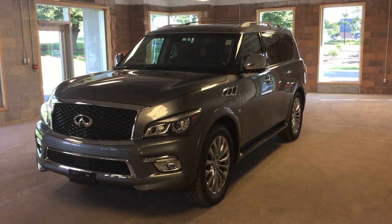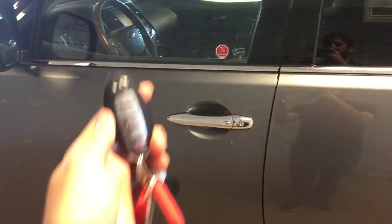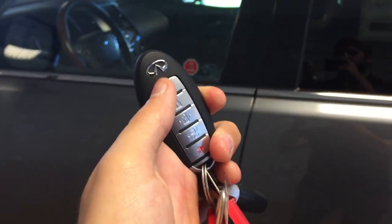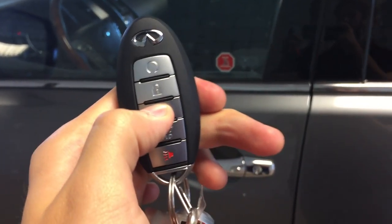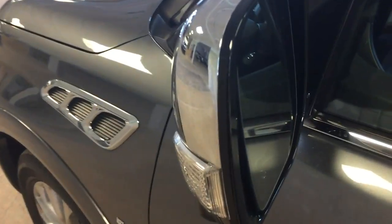This particular model comes in a metallic gray exterior. Let's take a look inside. This vehicle features an intelligent key with remote start and keyless entry via the remote, or you can press the button located there on the door handle. We've also got side mirror turn signals on this vehicle.